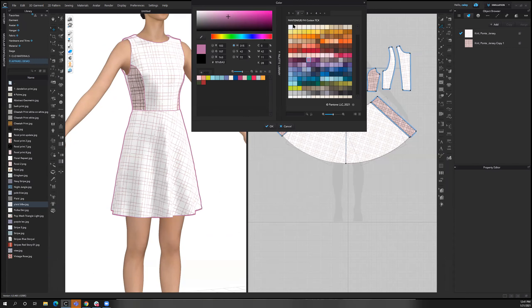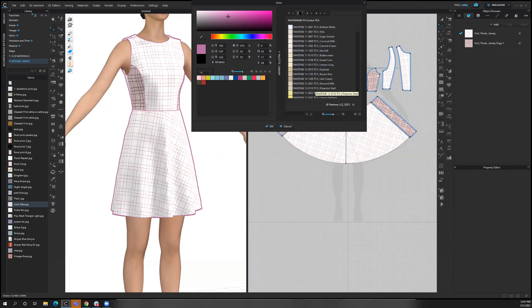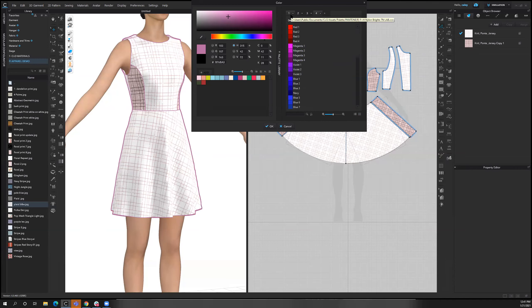While I'm here, we also have a partnership with Pantone. You can search their fashion libraries and add different fashion colors. If you go into this menu, you can actually search by Pantone name or number. You can also create your own libraries or import ACO or ASC files from Illustrator or Photoshop.